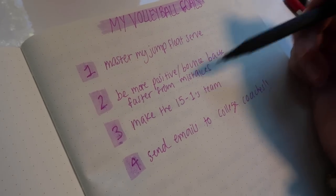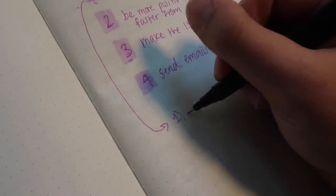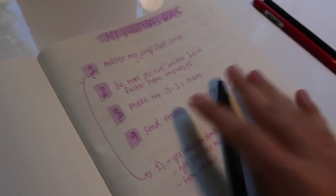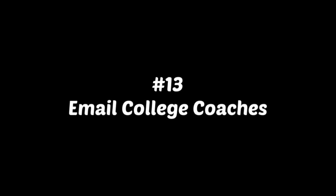Something you can do in addition to just listing your goals is come down here and break it down. So, how am I going to master my jump float? You can break down how you're going to do each of these things, and you'll feel super organized and motivated when you write it down on paper. This is so tedious but so valuable — right now while you're at home, you should be gathering your film. I made a video titled 'How to Email College Coaches' which explains how to cut your film and prepare it.